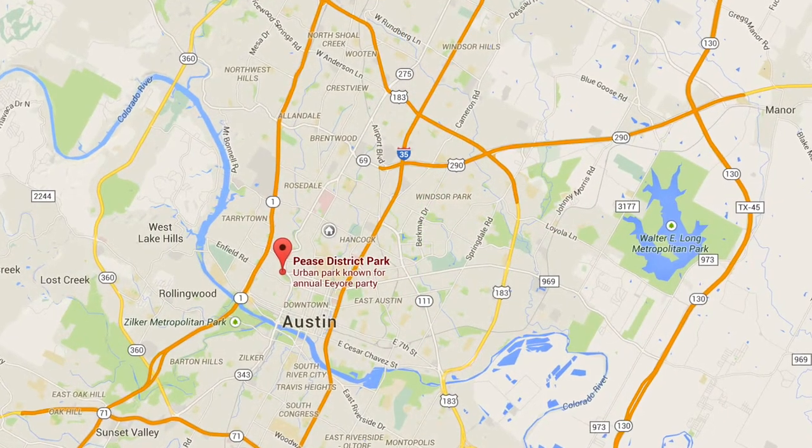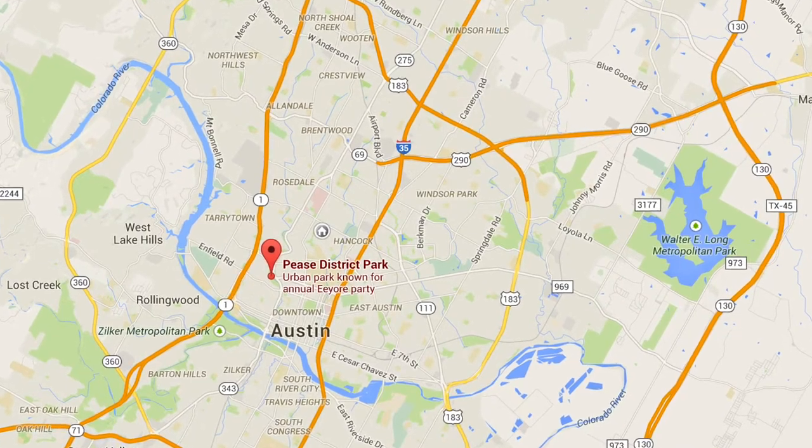In Austin, the initial site of release of the wasp is said to be in the Peace Park region of Shoal Creek.